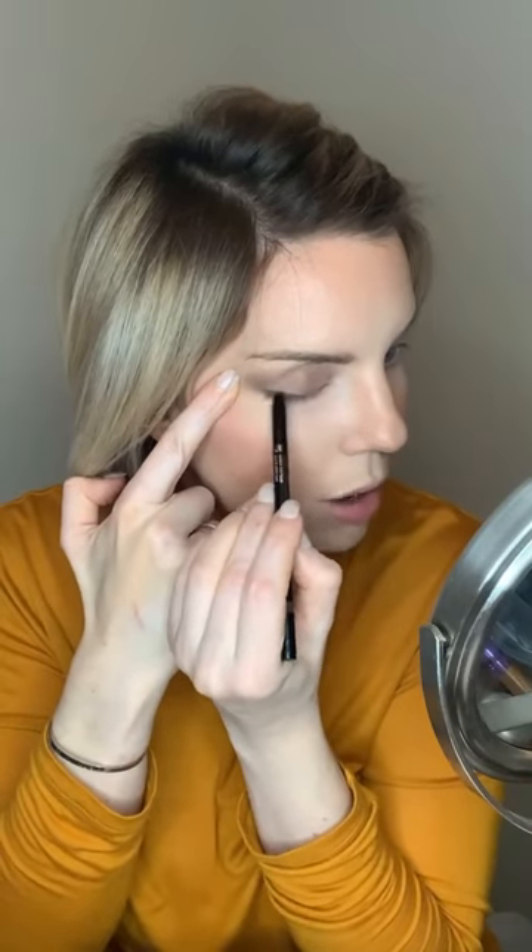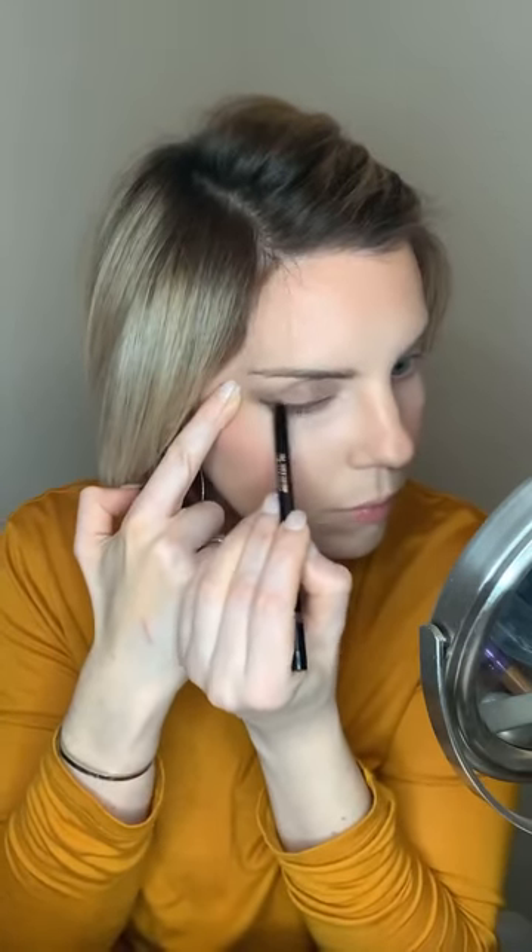For eyeliner I'm going in with the shade Carob — a really pretty medium brown. You don't even need a pencil sharpener with Arbonne; they're retractable and fabulous. We're just going to do a little bit of Carob right on that upper lash line, smoke it out, and smudge it a little. It blends out like an actual dream. When you do it right on your lash line and smudge it, it makes your lashes look much bigger and bolder. Everything is super silky and hypoallergenic — if you have sensitive eyes, you don't need to worry.